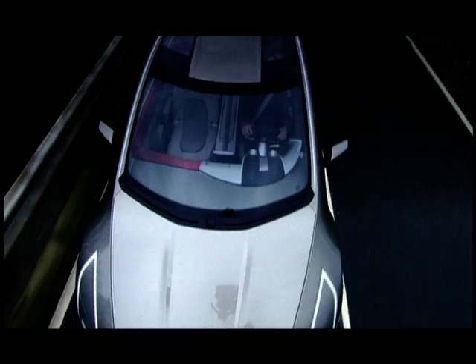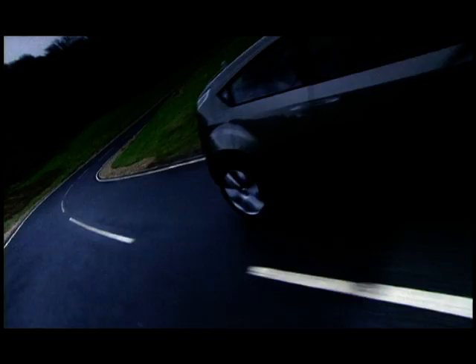We also tried to divide up the interior graphically by running a soft red band around the passenger side of the car to distinguish it from the driver's side. And we picked up on a lot of graffiti art that we saw around the studio in London and tried to give some of that feeling to the interior — to give it a more urban feel.